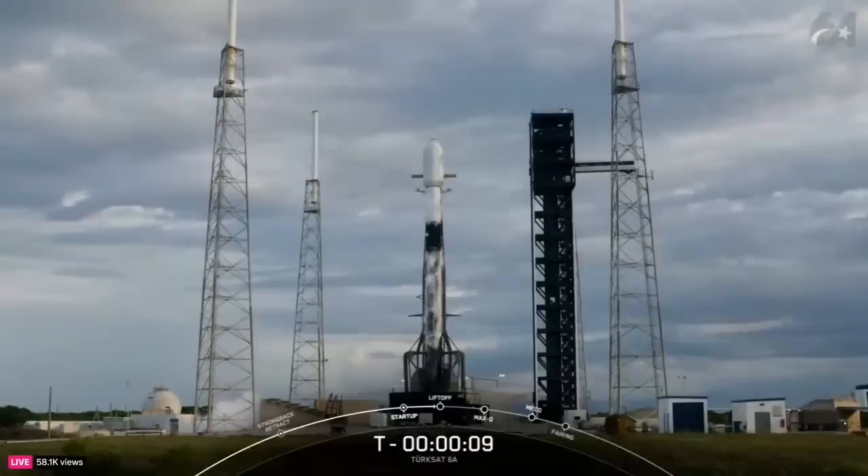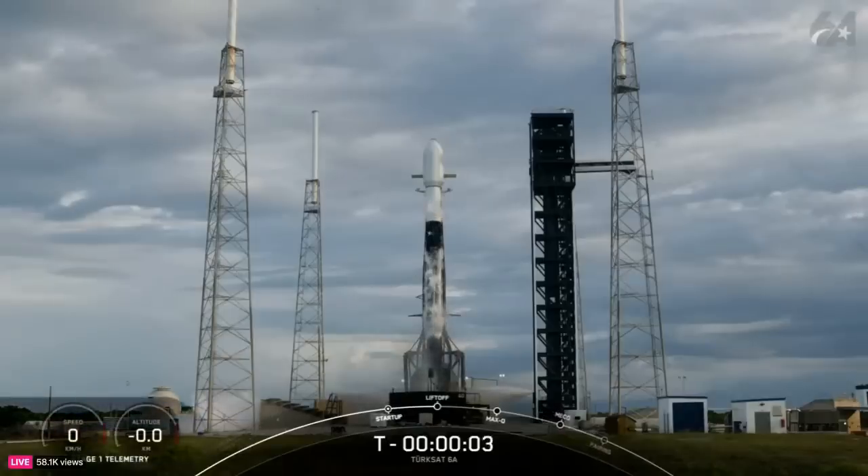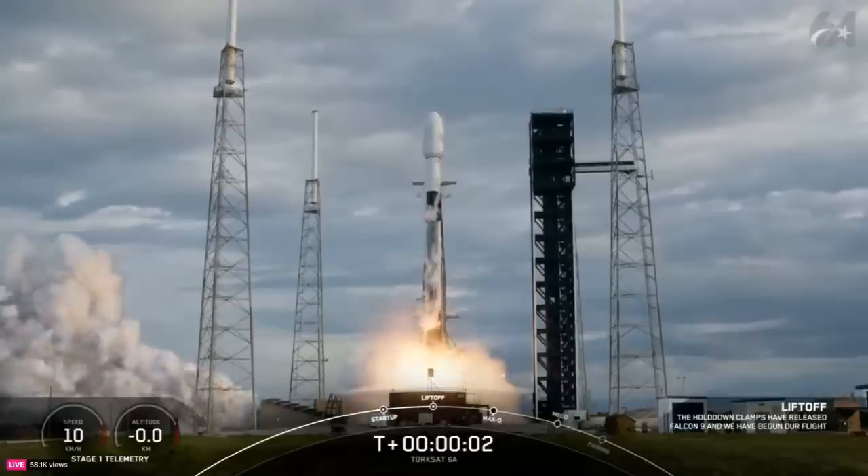T minus 10, 9, 8, 7, 6, 5, 4, 3, 2, 1, ignition and lift off.